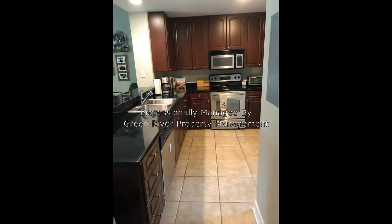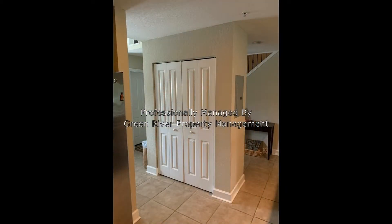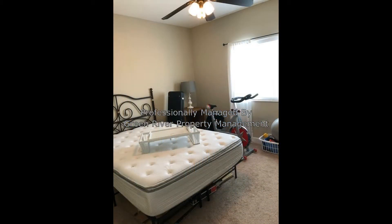The fully equipped kitchen comes with stainless steel appliances, granite countertops, and cabinets for storage. There's also a washer and dryer included. The bedrooms are ample in size and well-lit.